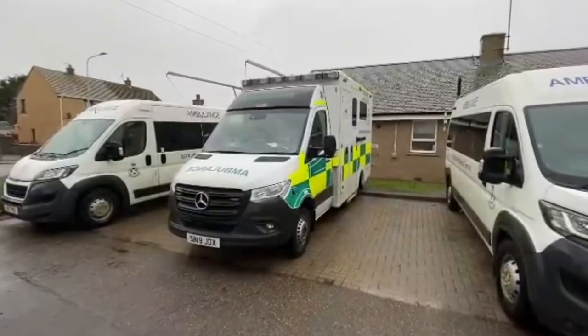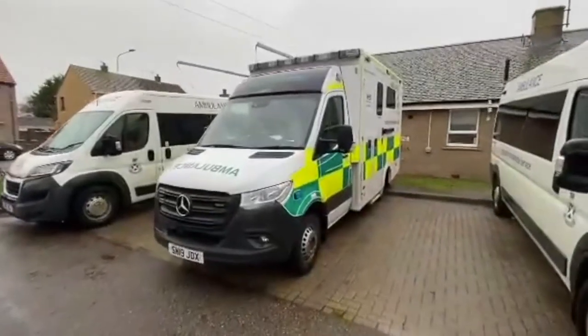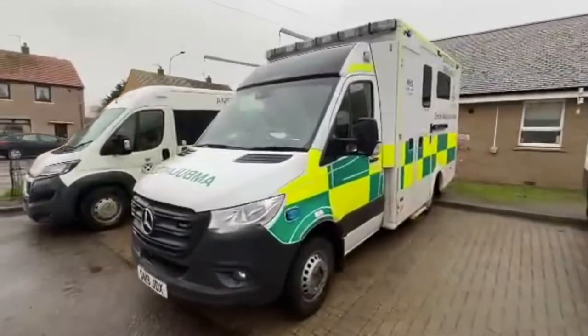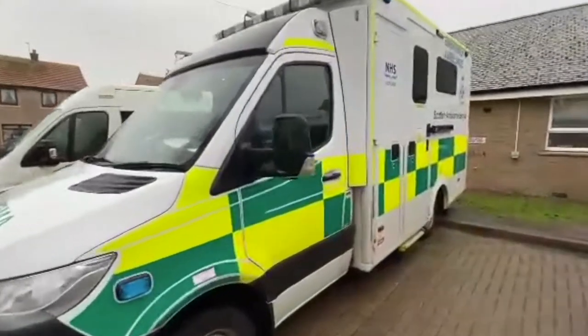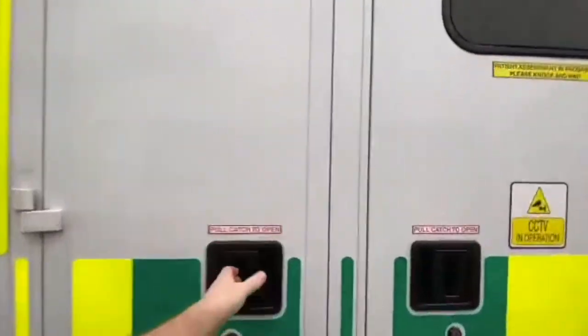Hello everyone, welcome to this virtual tour of a typical accident and emergency ambulance. This here is the Bucky vehicle. Just going to give you a quick look around the outside because it's a bit wet today.